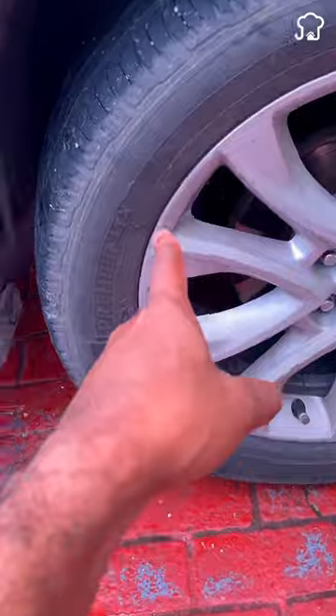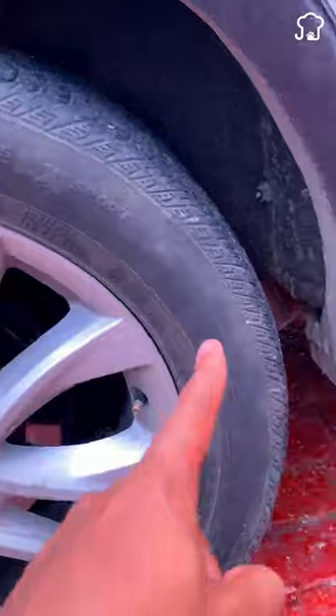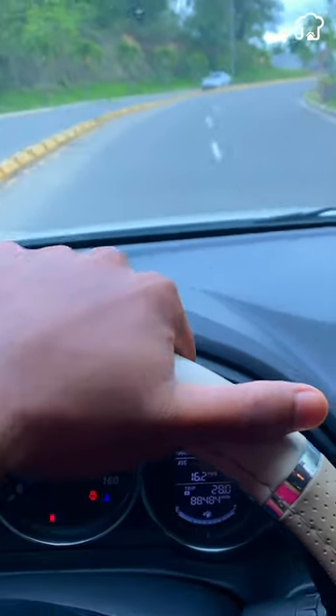This will not only help you find an object, but also verify that the tires are in good condition. But if you didn't check and notice a sound, don't stop until you find a safe place, and call the police immediately.